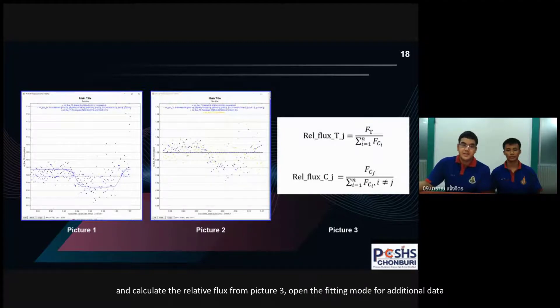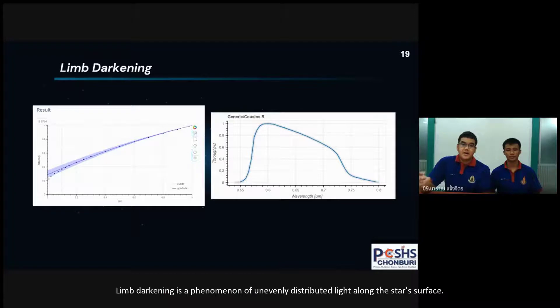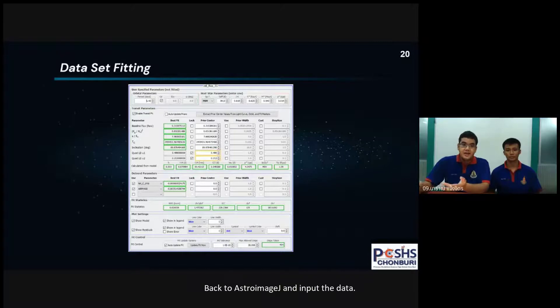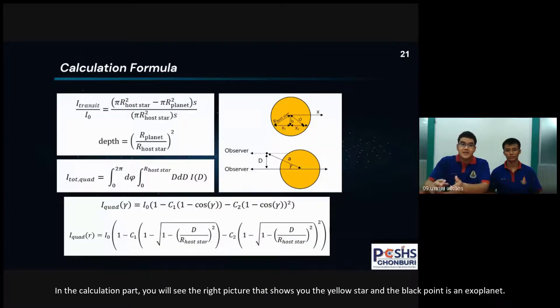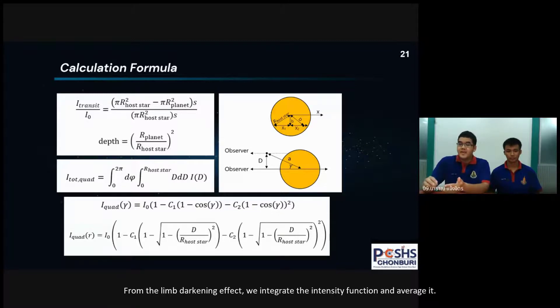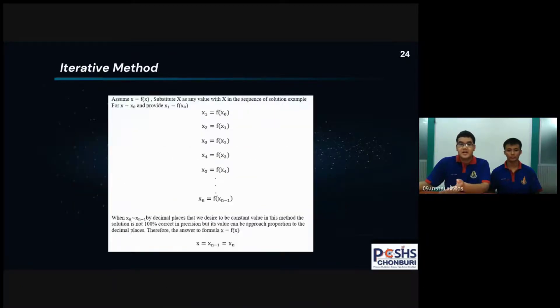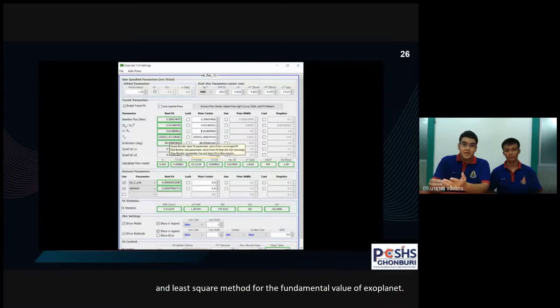We can open the fitting mode for additional data. Limb darkening is a phenomenon of unevenly distributed light along the star's surface, with the edge being darker due to unequal density and temperature of the star. We can find the limb darkening coefficient by entering the ExoCTK database, calculate the data for intensity graph, wavelength, and limb darkening coefficient, then return to AstroImageJ and input the data. In the calculation part, you will see on the right side pictures with a yellow star and a black point, which is the exoplanet. From the effect of limb darkening, we integrate the intensity function and average it. We then adapt it into an equation and apply an iteration method and chi-square method into the fundamental values for the solution.